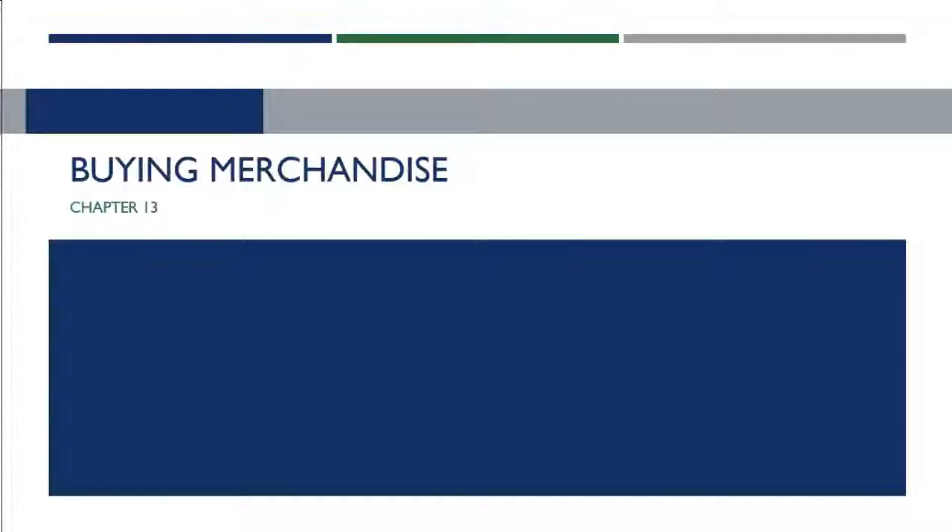This lecture starts Chapter 13, which is all about buying merchandise. Chapter 12 focused on the steps buyers go through to determine what and how much merchandise to buy. After creating our assortment plan, forecasting our sales, and planning the flow of merchandise, we actually have to acquire that merchandise. Today we'll talk about merchandise branding options, issues involved with acquiring merchandise, and the importance of developing relationships with vendors.